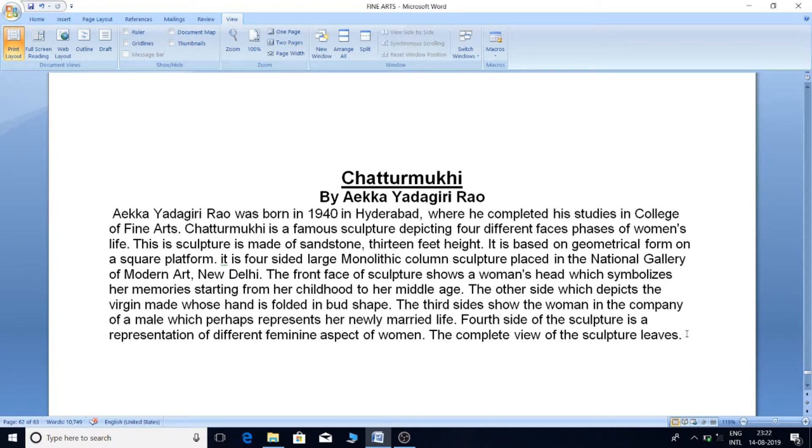The front face of the sculpture shows a woman's head, which symbolizes her memories starting from her childhood to her middle age. The other side depicts the virgin maid whose hands are folded in a bird shape. The third side shows the woman in the company of a male, which perhaps represents her newly married life. The fourth side of the sculpture is a representation of different feminine aspects of woman.